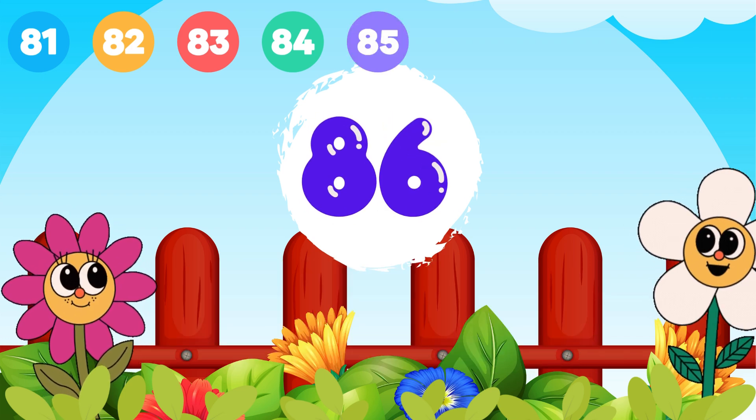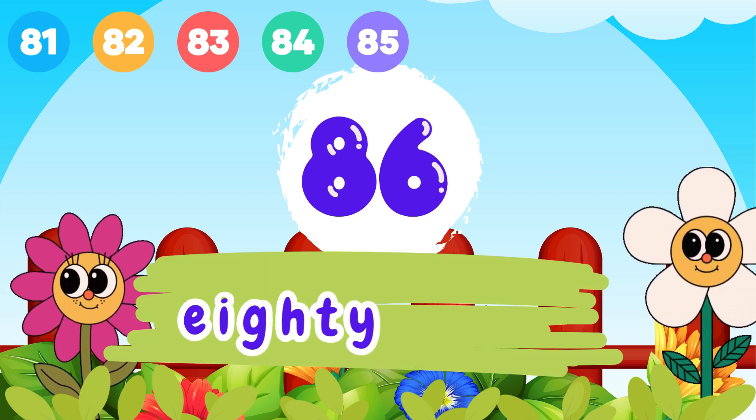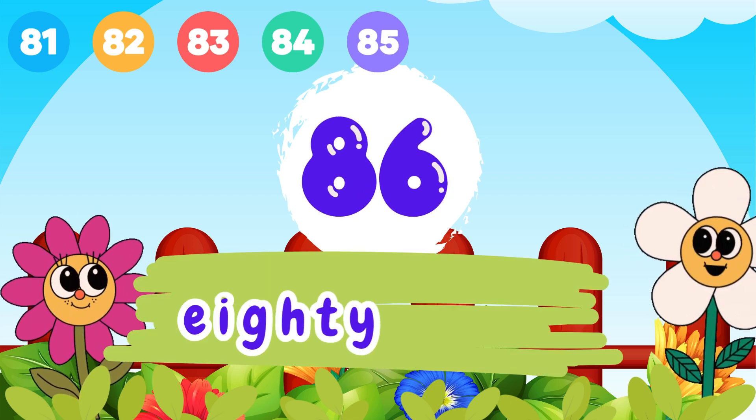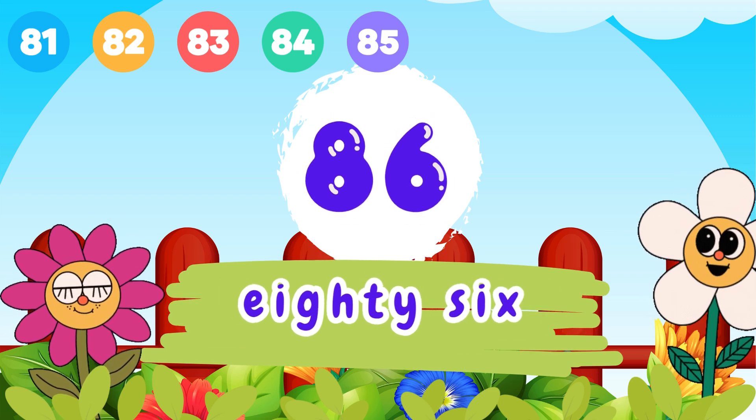8 and 6, 86. E-I-G-H-T-Y, 80. S-I-X, 6. 86.